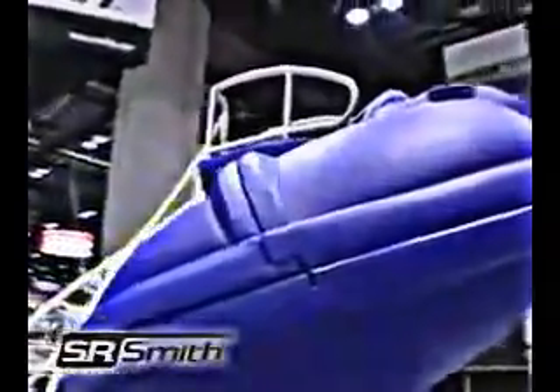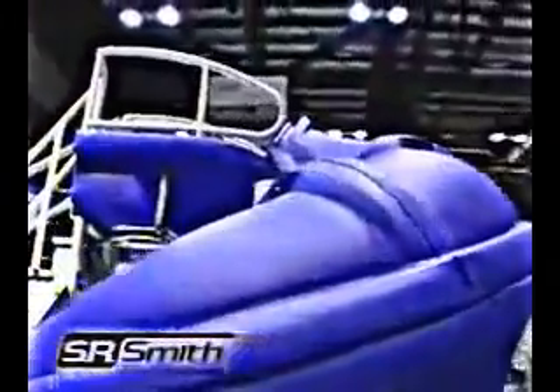Go big with the Vortex Tube Slide. It's engineered for commercial use but can cross over to high-end residential when someone wants to go big in the backyard. This full tube slide is available with a ladder or a spiral staircase, so you can customize the slide to fit your application.